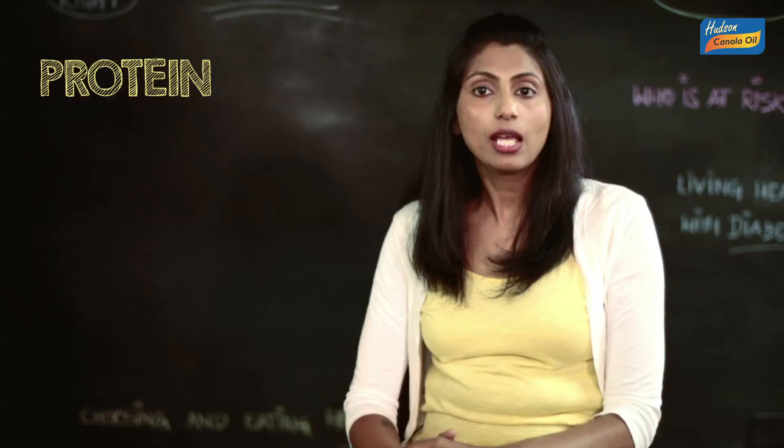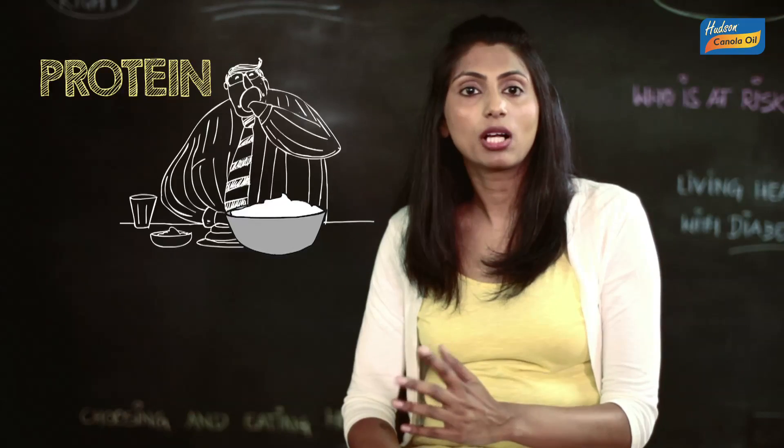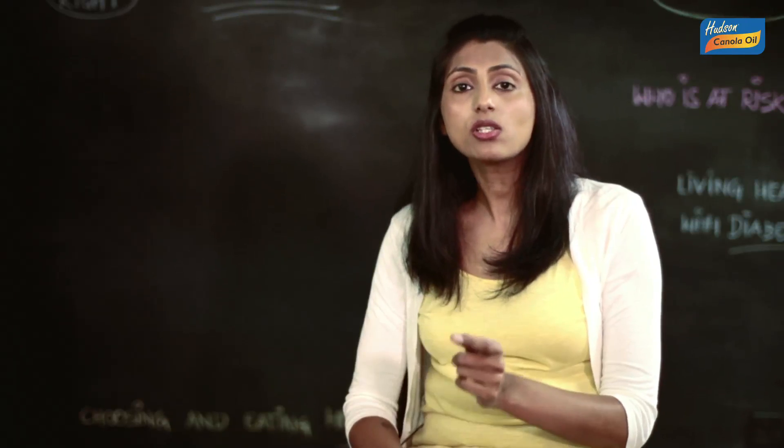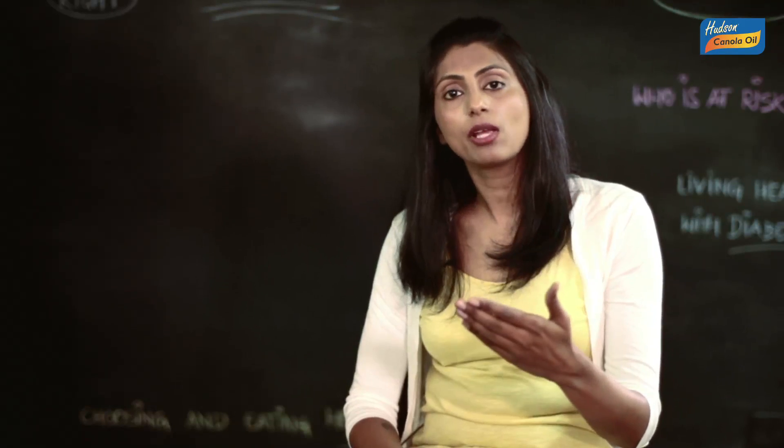The protein coming from the curd that Mr. Sharma consumes helps build muscles, organs and glands. It also helps repair and replace them so that the body can keep on working.